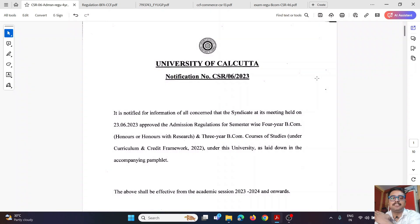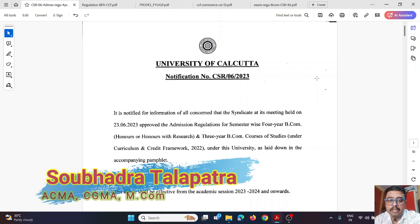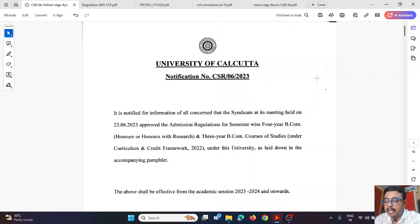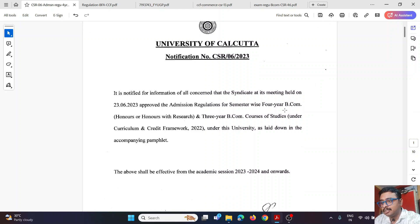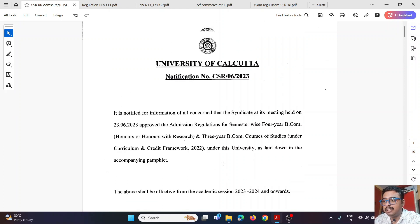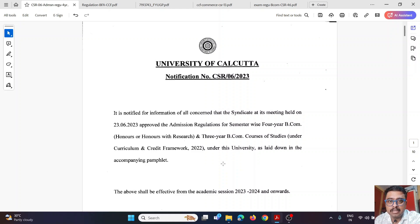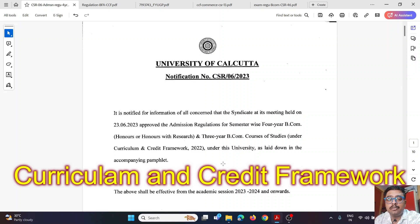Welcome back to Debit Credit Nation. Tonight we are going to discuss the new syllabus at Calcutta University's undergraduate program. This syllabus is applicable from 2023, introduced on 23rd June 2023. With respect to naming convention, the previous syllabus was known as CBCS, which is Choice Based Credit System, and the current new syllabus is known as CCF, which is Curriculum and Credit Framework.